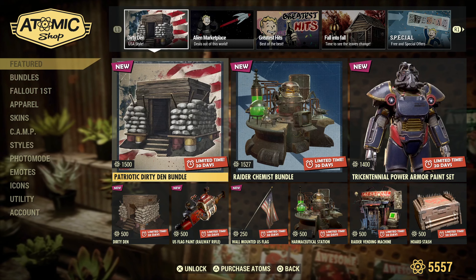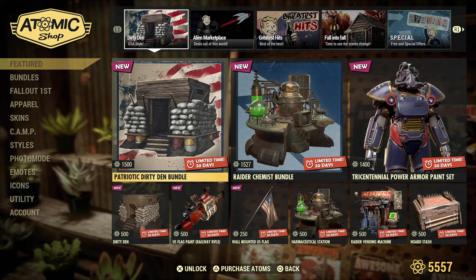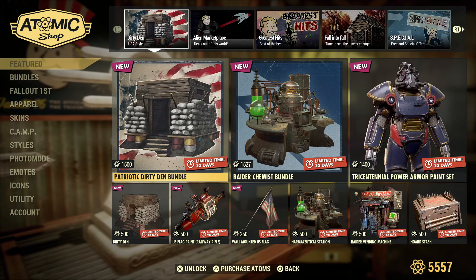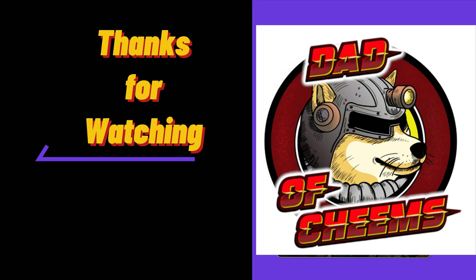Anyway, I hope everybody's having a fantastic day, hope you're doing well, and as always stay safe out in the wasteland.